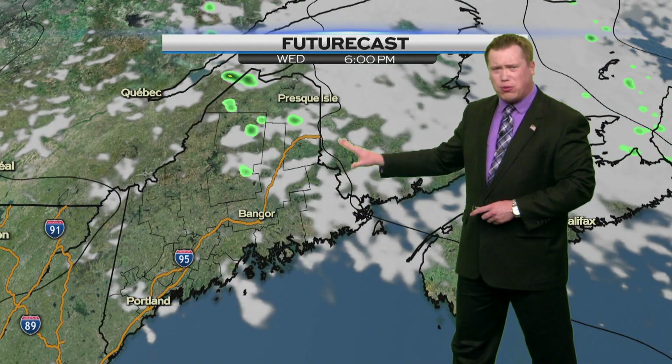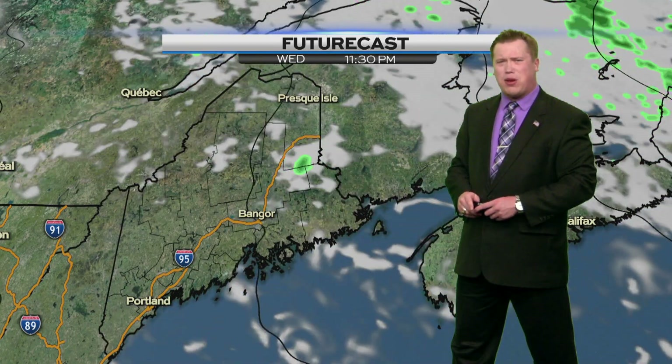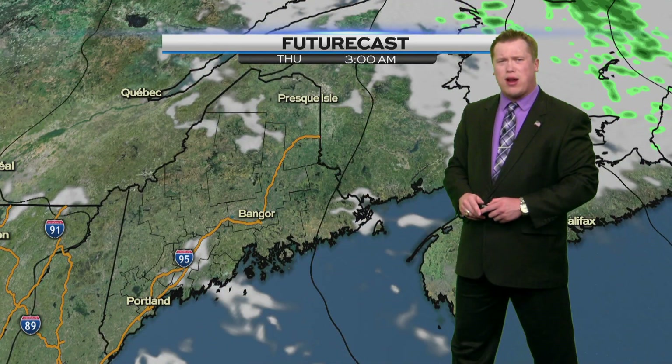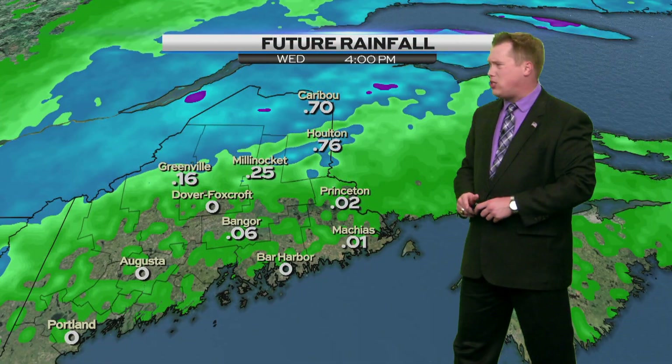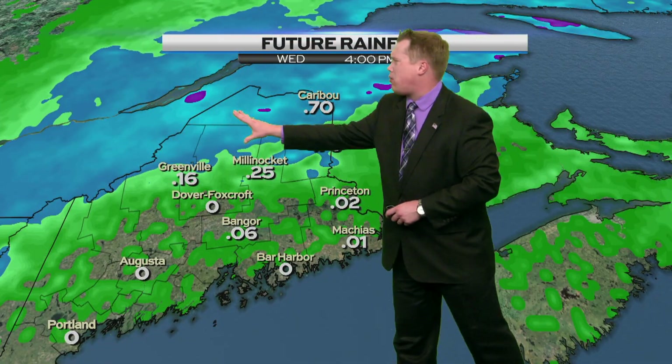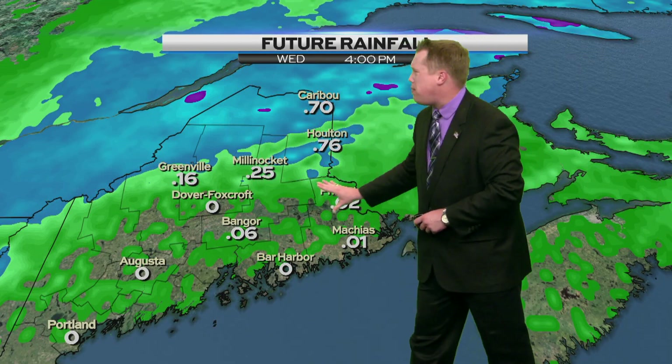By Wednesday morning we're starting with a mixture of clouds and sunshine, maybe a few clouds during the afternoon, but we'll stay dry — I don't think we'll see any rainfall. We'll really start to clear out as we get towards Wednesday night into Thursday. As for how much additional rainfall we can see, mostly in the northern parts of the state where they could see another three-quarters of an inch before we're all finished. As for us, maybe a tenth of an inch or less.